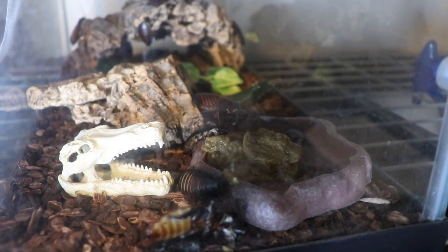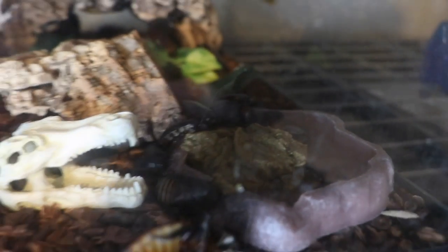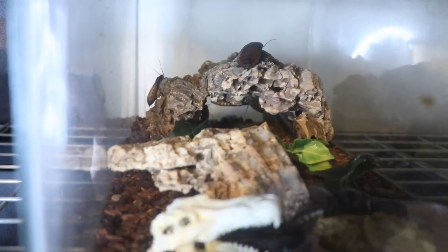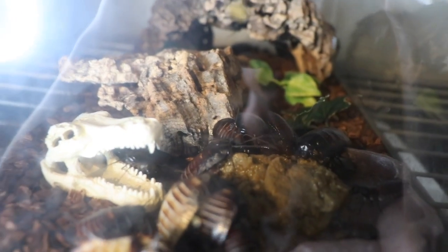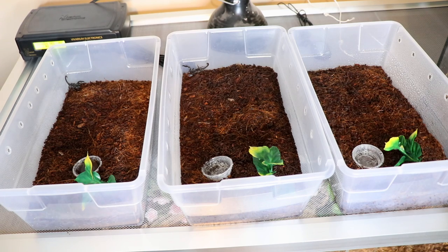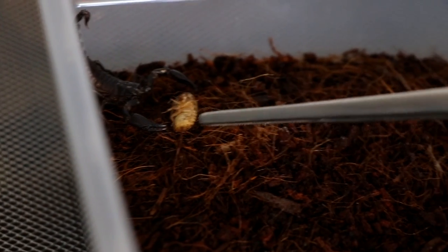I put some Repashi veggie burger in for the Madagascar hissing cockroaches in that little dish and you can just see all of them starting to come out to eat. Next we have my three Asian forest scorpions — they're each just going to get a little Dubia roach. Taken — and this one already grabbed hers.